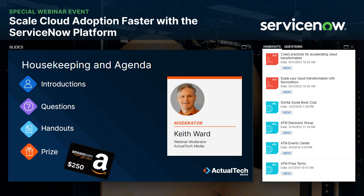You'll also find a link to the ATM Events Center, which has our calendar of upcoming events. At the end of this webinar event, we'll be awarding a $250 Amazon gift card to one lucky registrant. Remember that you have to be in attendance during the entire event to qualify for the prize. You can find the official terms and conditions of the prize drawing in the handout section.